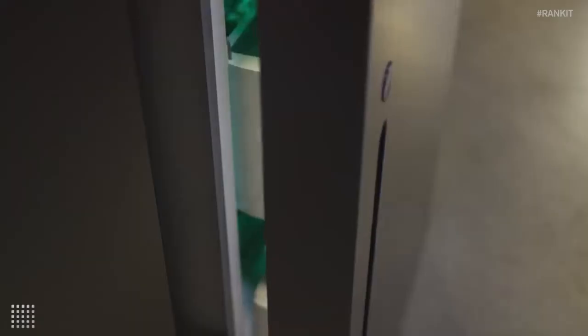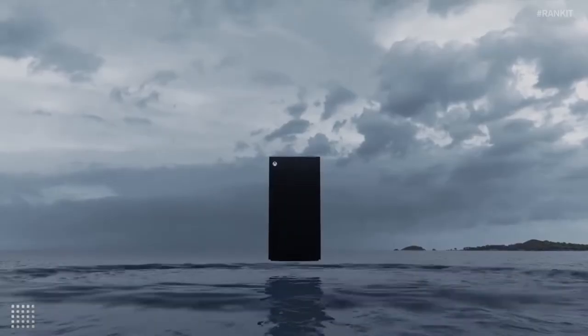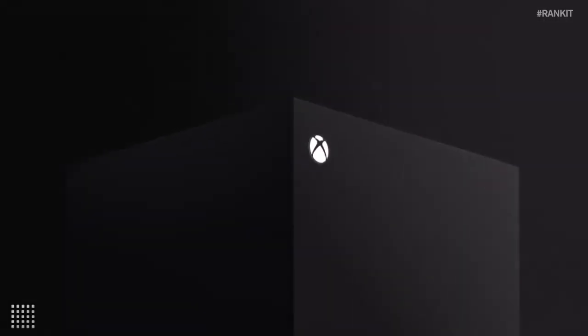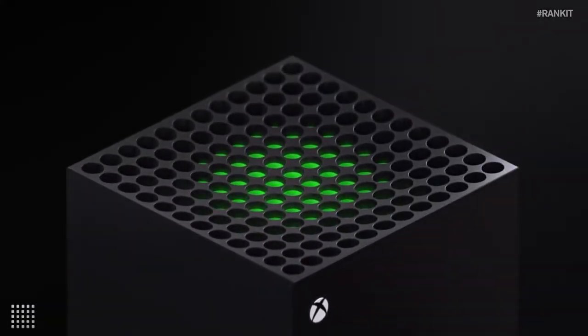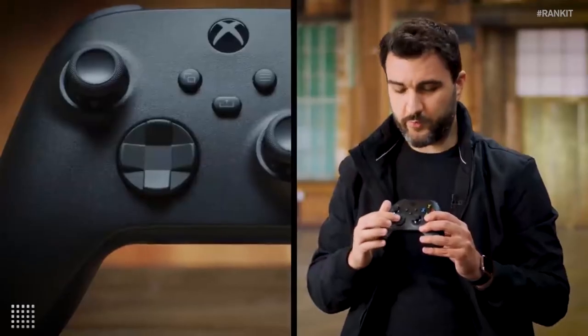Let's start by tackling the elephant in the room: the design. It's been talked about and memed because it takes some getting used to. Towering at 12 inches high when standing vertically, the console's frame is more difficult to fit into your living space. However, the option to stand it horizontally helps you find the perfect spot for the console.